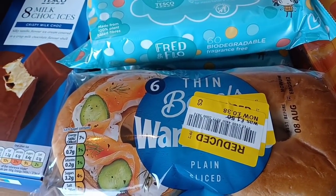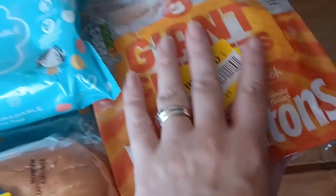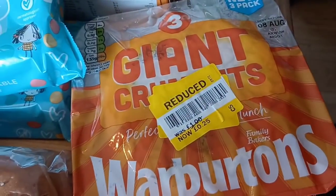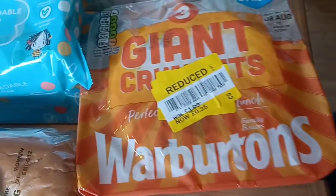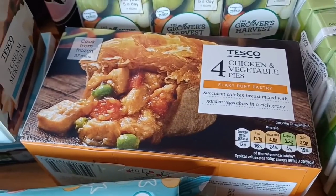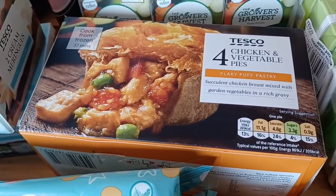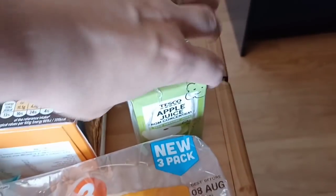I also got some bagel thins — they were on offer at 38p, a bargain, so they're going in the freezer and I just pop them in the toaster from frozen. Giant crumpets — never had these before, I'm not a crumpet fan as I just don't like the texture, but they're 179 calories each and they're massive, so Steve or Kaylee will probably have them. They were 25p so I'm going to separate them and freeze them. Some baby wipes, and some chicken and vegetable pies — I'm trying to cut down on red meat. They're only 265 calories per pie, and for pastry I don't think you can go wrong for that many calories.